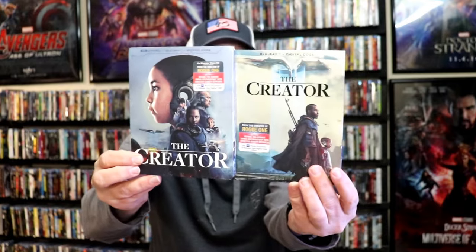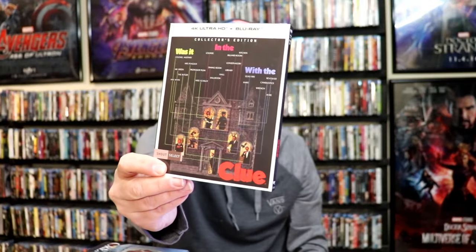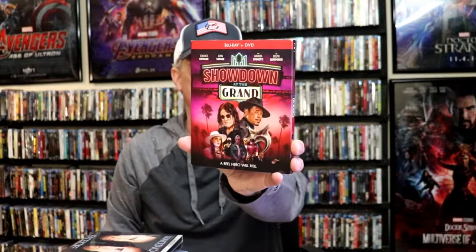We have The Creator — I got the 4K edition and also the Blu-ray edition because of the different slips. I've heard nothing but great things and I'm definitely going to be checking this out in the next few days. Another great film that I really enjoy is Clue — we got a 4K release with a beautiful looking slipcover. And then a big release was the Kino Lorber 4K release for Face Off — happy to have that one. Then we got Showdown at the Grand with a slipcover. Not very familiar with this one, but I am collecting all the movie releases.